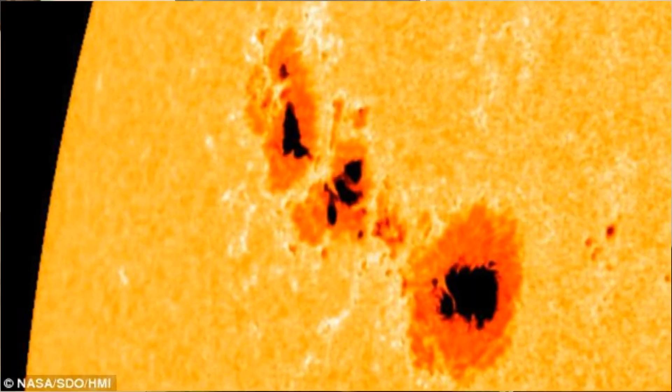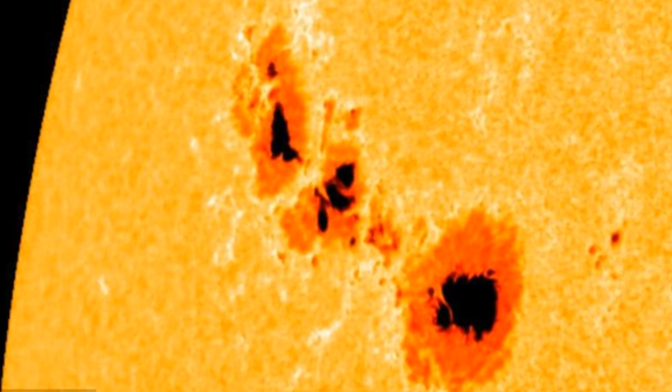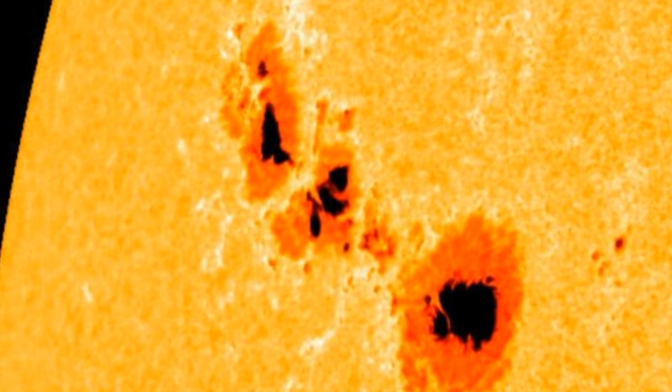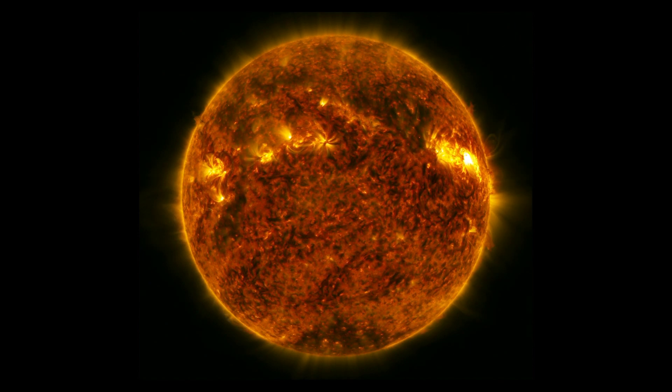According to the University Corporation for Atmospheric Research, these flares can be visible as bright flashes of light in a particular region and can last for several minutes. They tend to come from regions on the sun that contain sunspots — darker, cooler portions of the solar surface where the magnetic fields are particularly strong — so the number of sunspots can indicate the likelihood of a solar flare eruption.